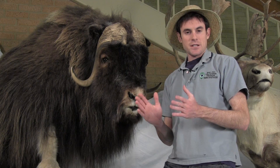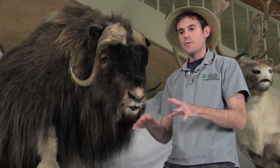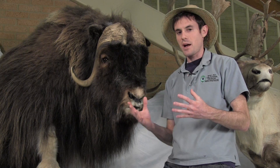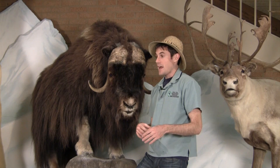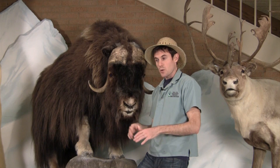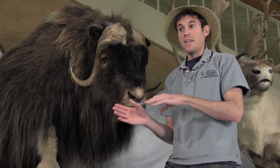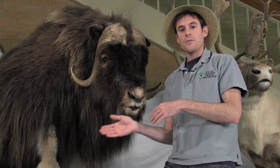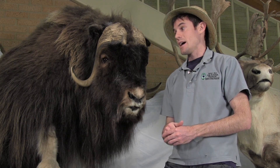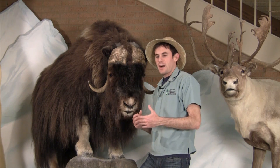The musk ox lives in the Arctic tundra. During the summer months they hang out in the river valleys where there's a lot of growth, and they just gorge all summer getting as fat as possible before the winter. When the winter settles in, those valleys get covered in snow, so they move up into the higher elevations where it's very windy and that wind keeps snow off of the ground, so they can still browse on whatever is growing at that time — really tough plants generally.